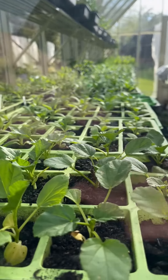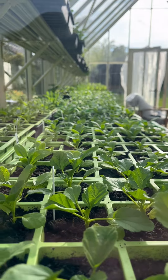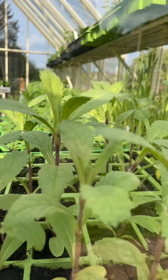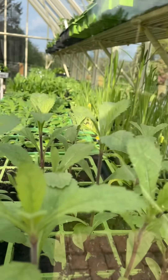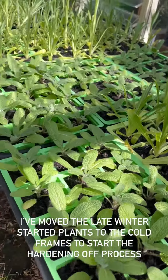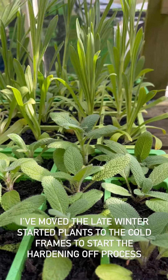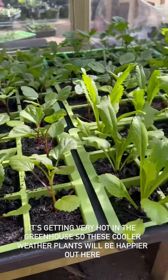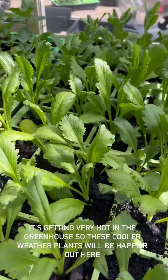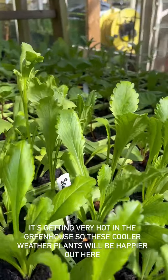And then here are the next plants on their way, looking absolutely superb. Here we are - the late-winter-started plants out under the cold frame. They'll be much happier here because it's so much cooler. On this side as well we've got the scabious, we've got the lobe, we've got the agrostemma, the clary sage - all tucked nicely underneath.